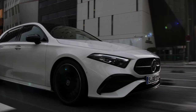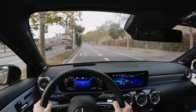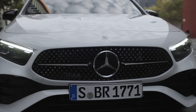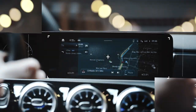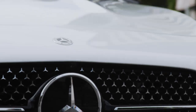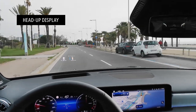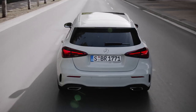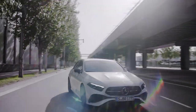The second-generation MBUX system also features amazing augmented reality for navigation, which uses a camera in the windscreen to capture street names, signs and points of interest, and then superimposes them onto live images, creating an enhanced map display. This makes it a lot easier to navigate unfamiliar environments and busy traffic conditions. And the car's head-up display places crucial information like direction and speed right in your line of sight, allowing you to keep your eyes firmly on the road.